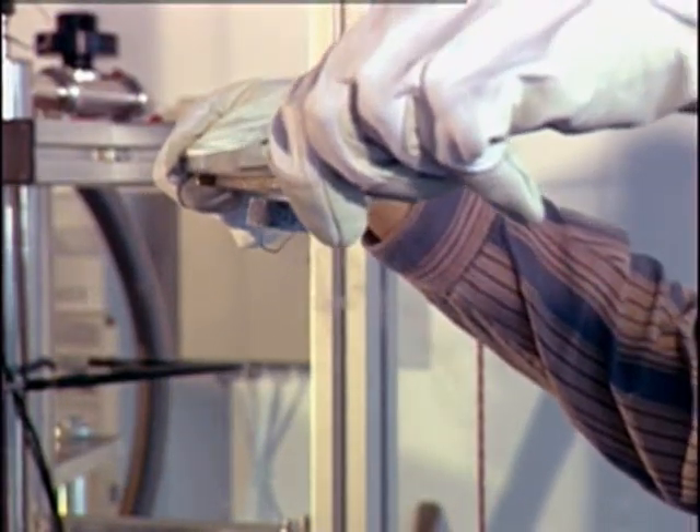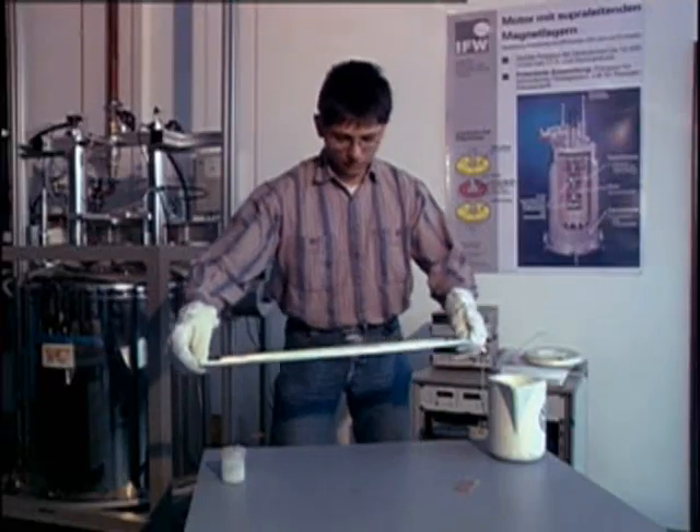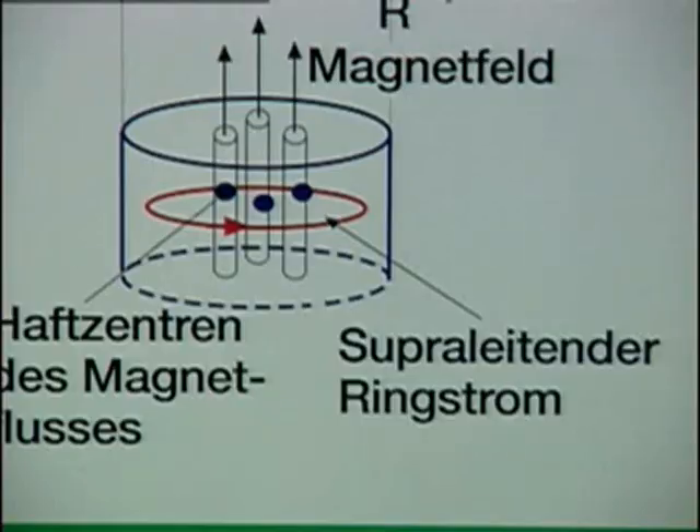In this way superconductors can trap magnetic fields up to 16 tesla, making them the strongest permanent magnets presently available. Strong superconducting ring currents circulating without any resistance enable the material to trap magnetic fields permanently.